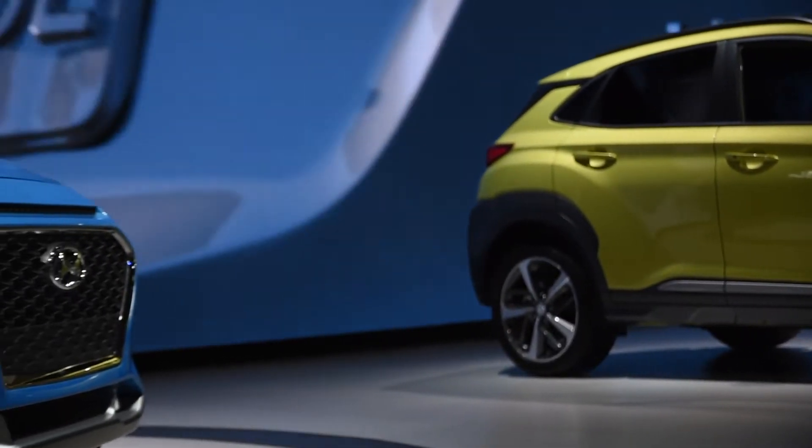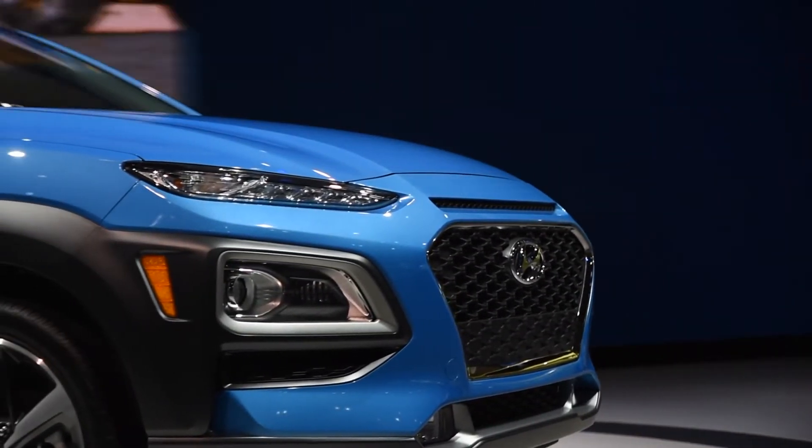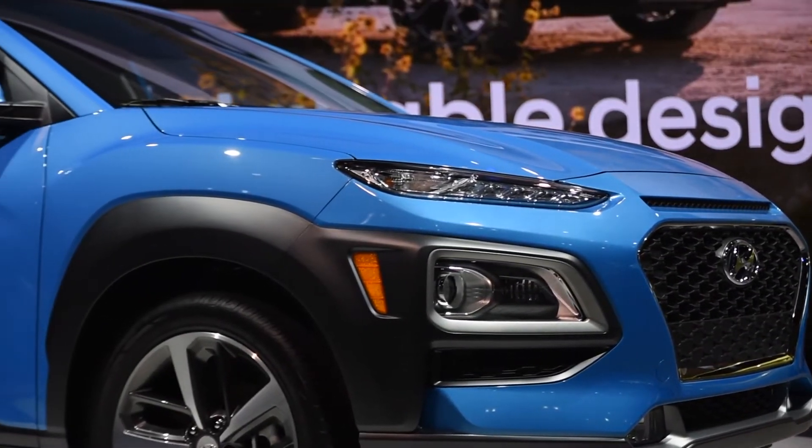With adjustable drive modes, you can find the perfect setup for whether you're hitting the open road, driving through city traffic, or just running errands around town.